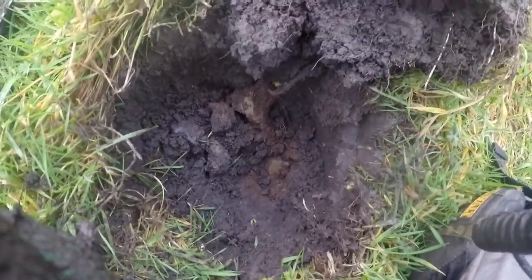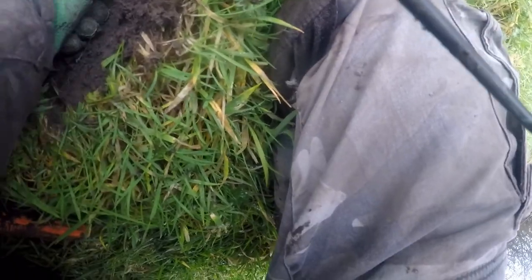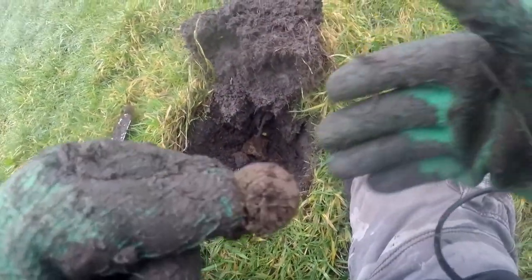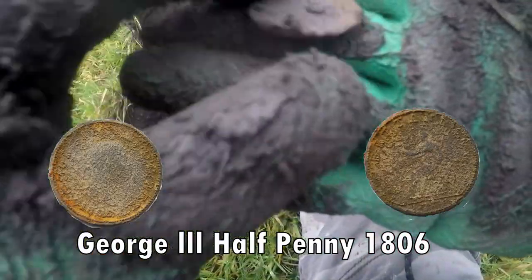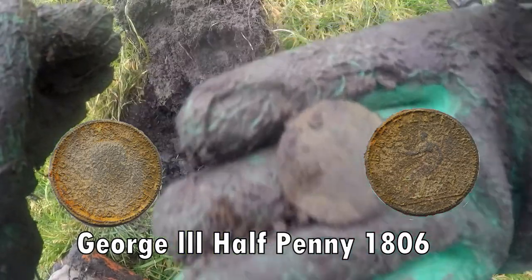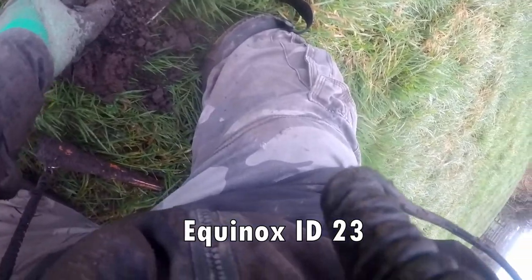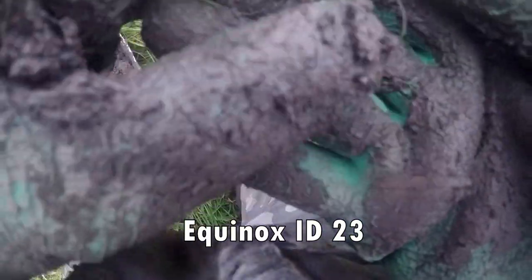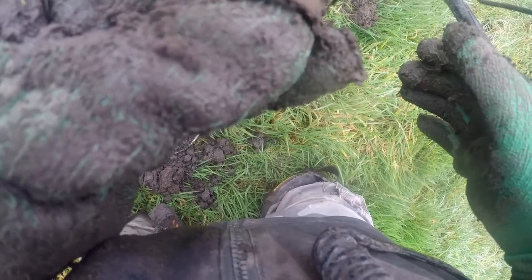See the coin down there? I'll pick it up. Just dug out of there. A ring. I think it's probably some of the Second World War rings because they couldn't afford the gold, so brass ring.